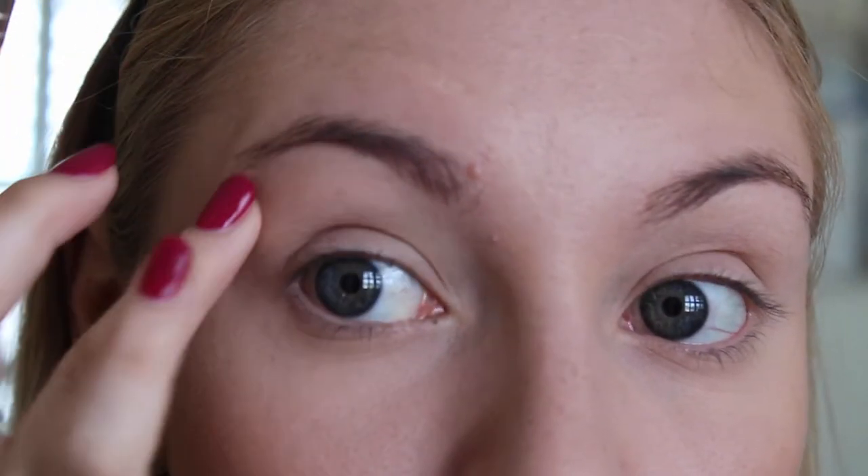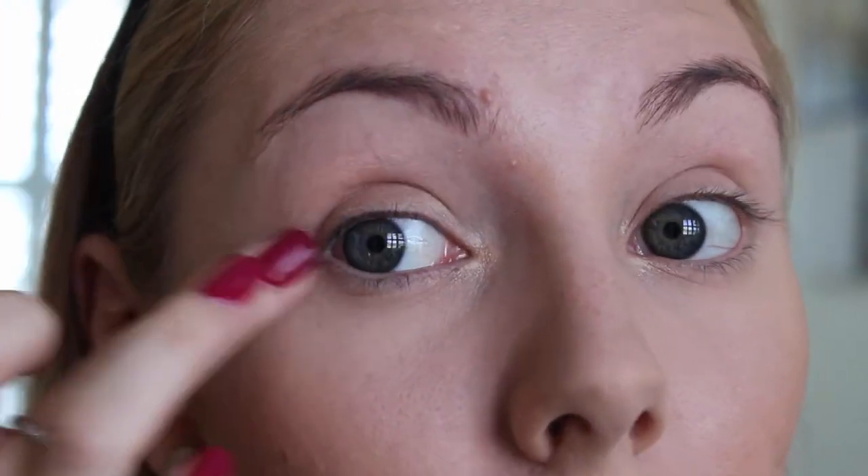Here I'm taking the What's Up highlighter, which is a cream to powder highlight by Benefit, and I'm highlighting my brow bone with that. I'll take that in the corner just to brighten everything up, then blend that in with my finger and take it all over the lid — because I'm going in with some matte shadows but I still want a kind of luminosity and brightness to the eye.